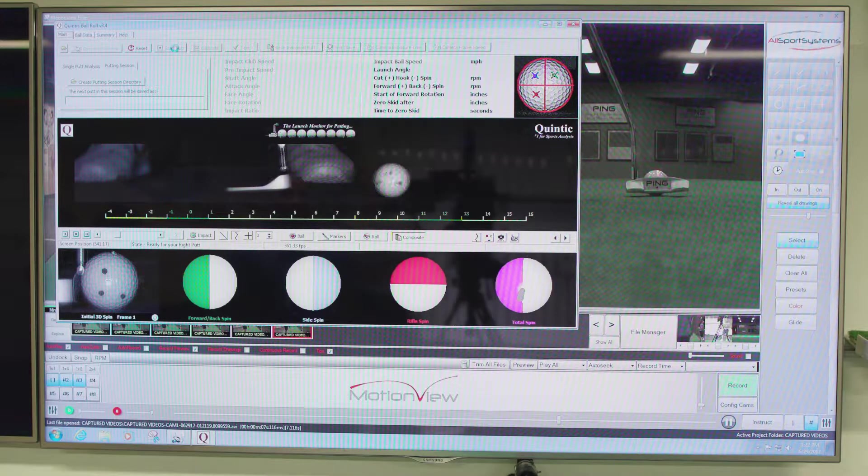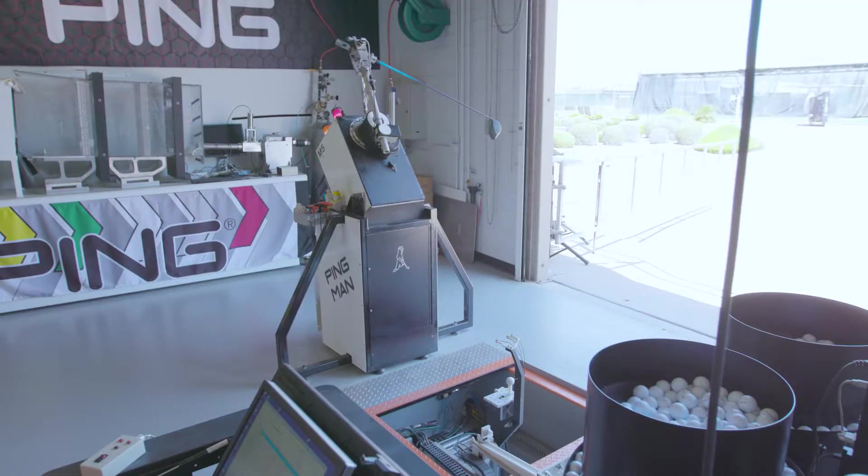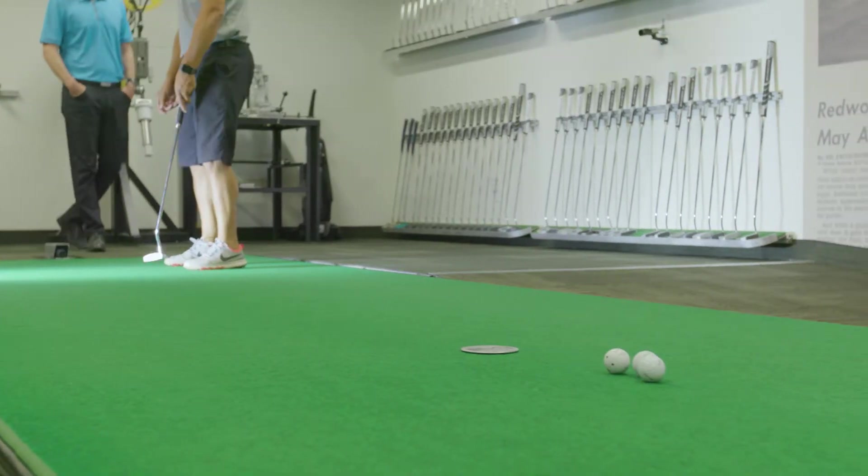This allows us to optimize our product to a further degree when we're plugging it into a technology like the G400. For aerodynamics, we do a lot of testing in the virtual environment — face impact simulations to predict ball speed, launch angle, and spin.